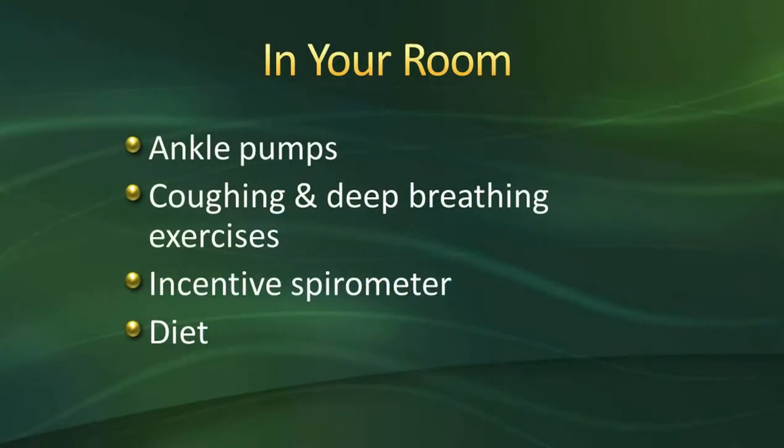We're also going to have you take a deep breath and cough it out right when you get to the floor. Coughing and deep breathing helps expand your lungs and helps prevent infection after surgery. No matter what anesthesia you use, it makes your lungs a little sticky, so coughing and using the incentive spirometer helps open that up, prevents lung infection, and helps you get off oxygen sooner.